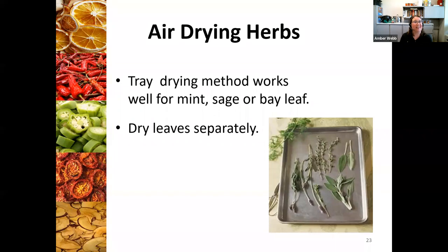Just like the photo we had for freezing herbs, you can also do tray drying. Just spread them out a little bit so they're not all bunched together. You can leave this out in a place where they're not going to be disturbed for anywhere between three to five days, depending on your home environment. As soon as they're ready to go, you can package them up.